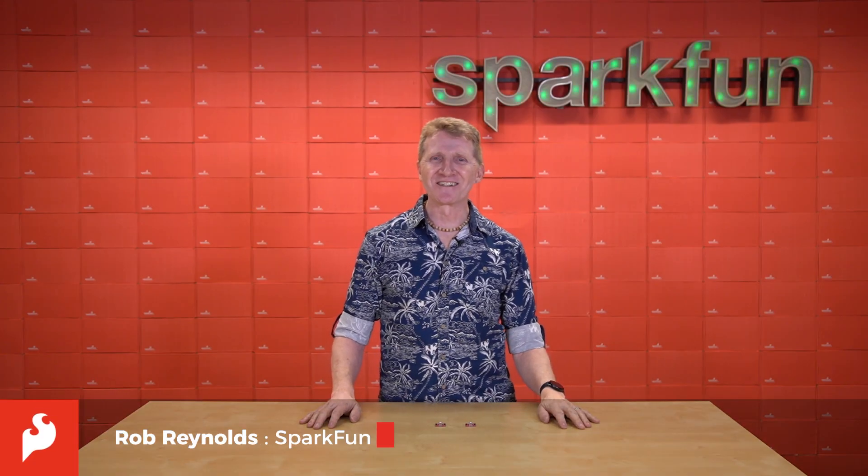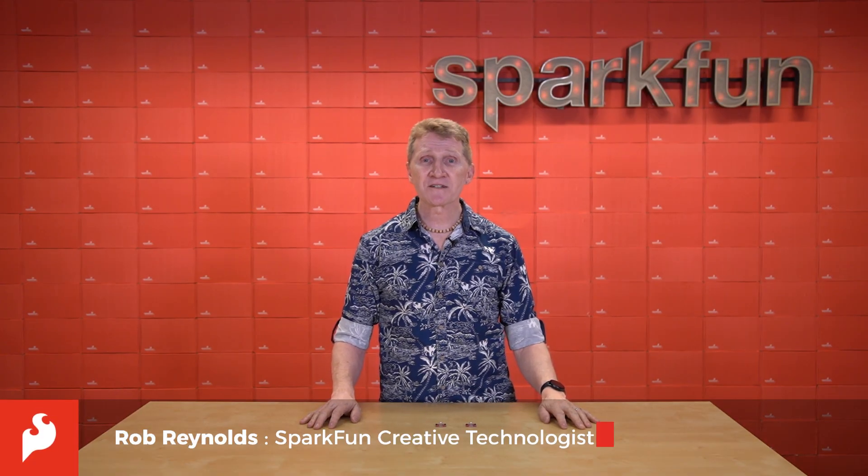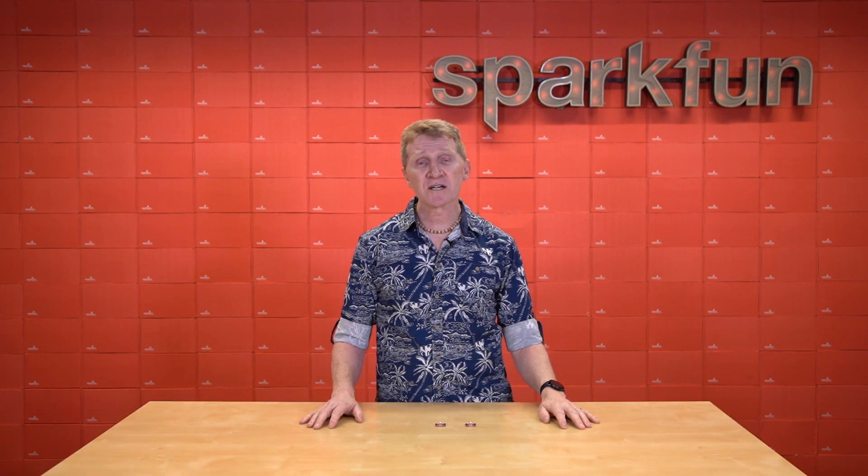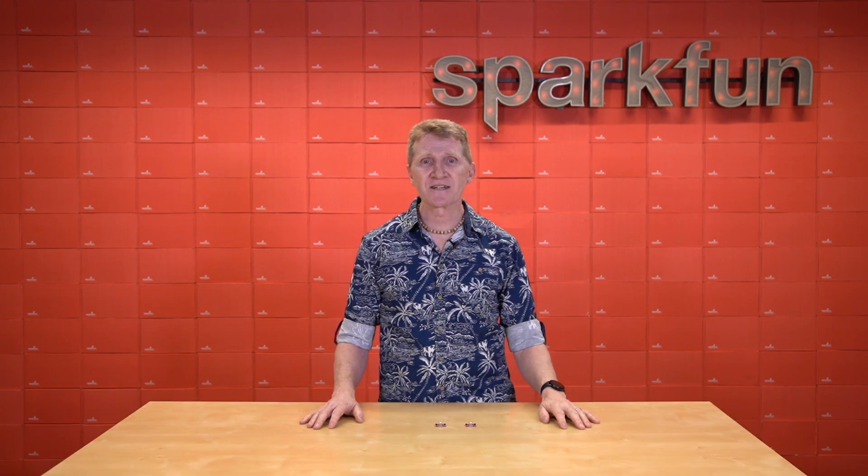Hi there, SparkFans, Rob Reynolds here. According to NOAA's Global Monitoring Laboratory, CO2 levels around the world have increased by more than 100 parts per million over the past 60 years.